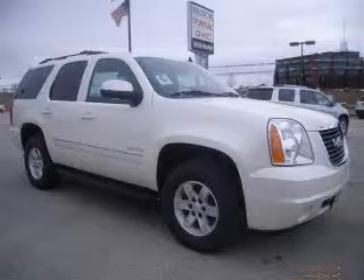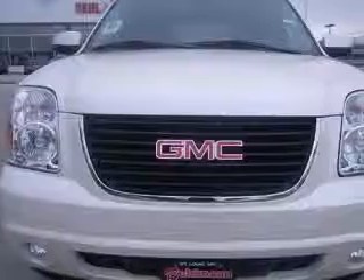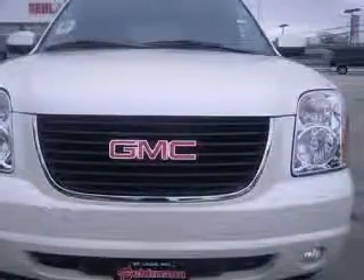We are proud to present this excellent new 2010 GMC Yukon. This Yukon has a 5.3L V-8 engine and an automatic transmission.